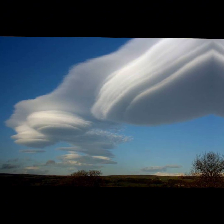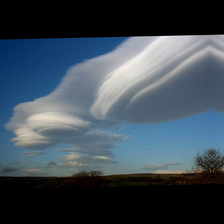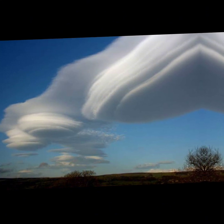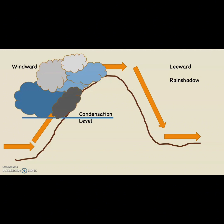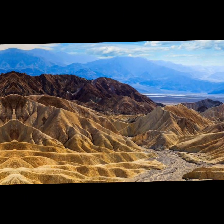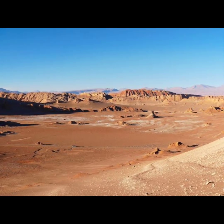Now let's talk about Orographic lift — it's like a fitness routine for air. On the windward side of big mountains there's a lot of rain and snow, keeping things lush. But on the leeward side it's like the air has lost its mojo, leaving us with high and dry places like California's Death Valley and Chile's Atacama Desert.